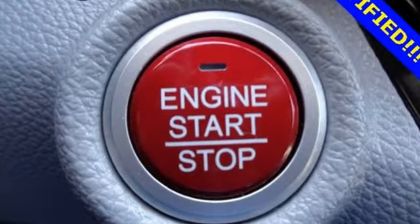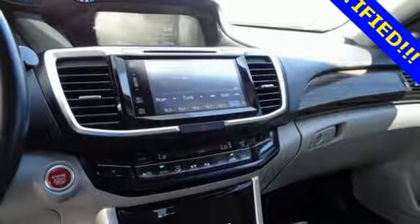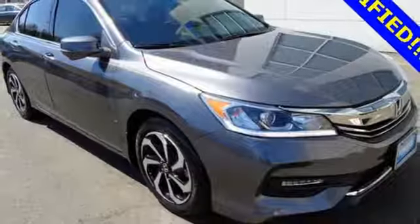Safety is assured with the multi-angle rear-view camera with dynamic guidelines, vehicle stability assist with traction control, and hill start assist. And for better economy, this Accord is also equipped with an efficient eco-assist system. Surprising luxury and sensibility for every day.